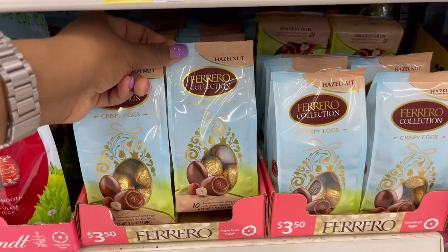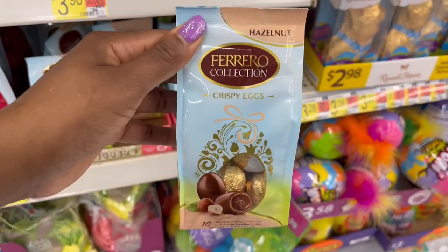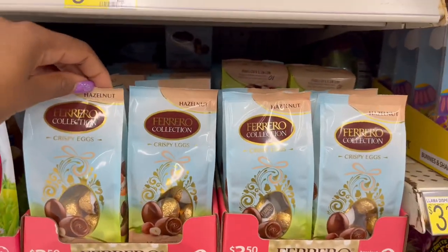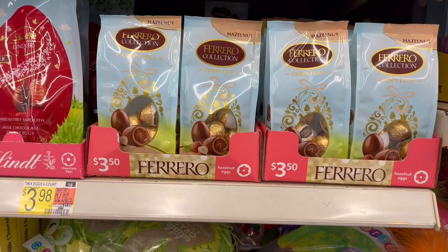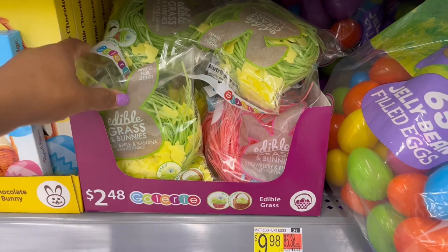Then the Ferrero collection ones — the eggs — and it looks like you get 10 of them in there, hazelnut flavor. I'm not seeing any different flavors for these at the moment. And then we have edible grass for $2.48.